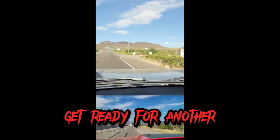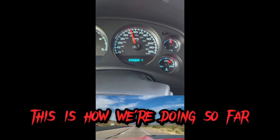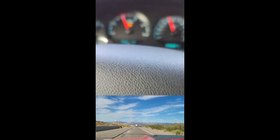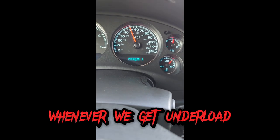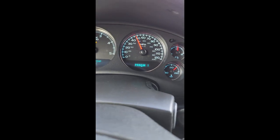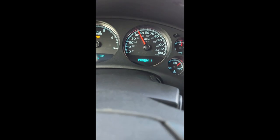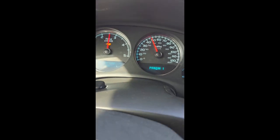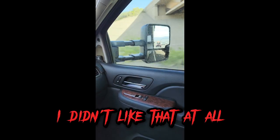Here we go, getting ready for another mountain pass. This is how we're doing so far. Man, this temperature gauge is going up quick — I don't like that at all. I don't like how we're climbing like that whenever we get under load. These are pretty steep hills. That was a hard shift — I didn't like that at all.